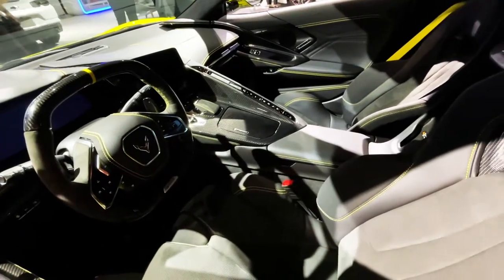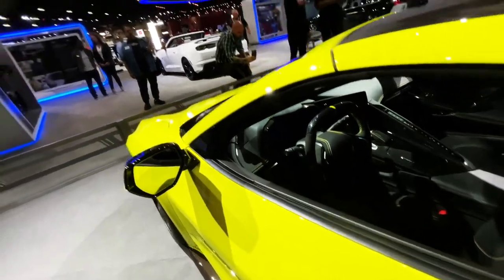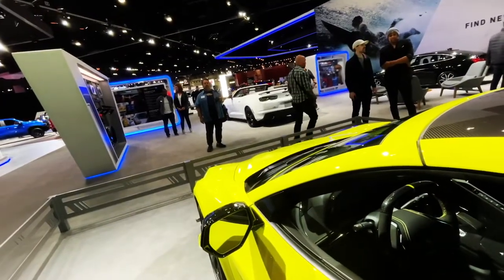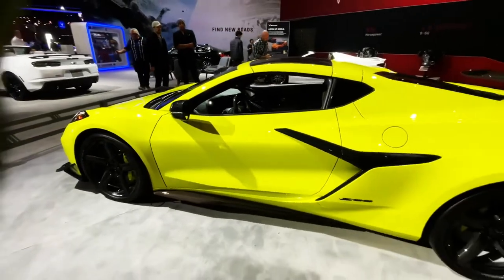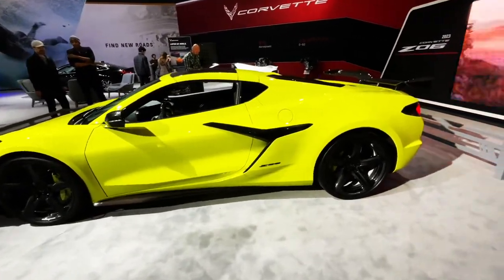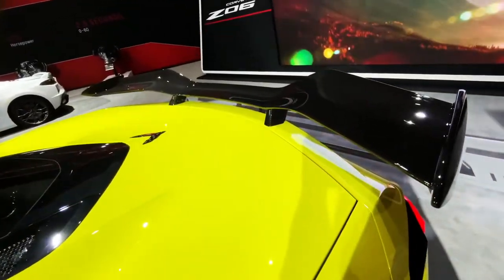Well over 600 horsepower. Kind of an understated color — we're calling this lemon-lime, Tommy. I don't know what they call it, but that's what I'm calling it. It's a beast. Look at this wing on the back — it's all carbon wing. Super cool.